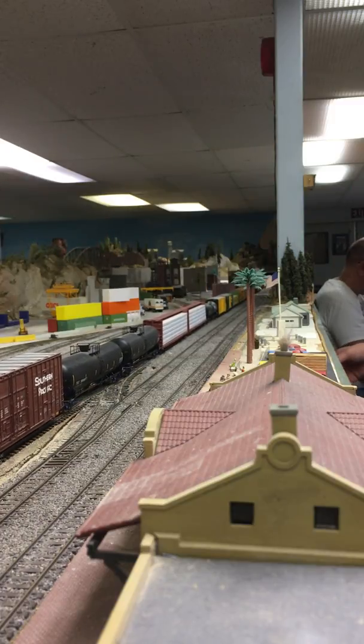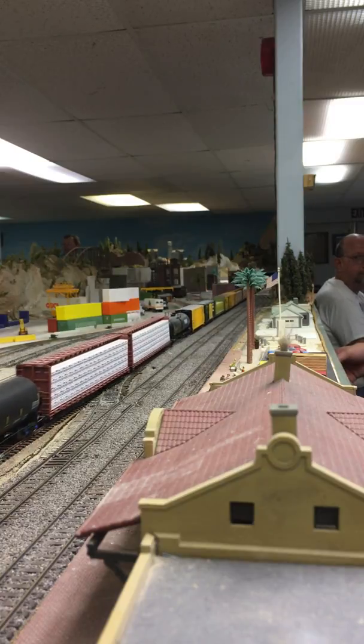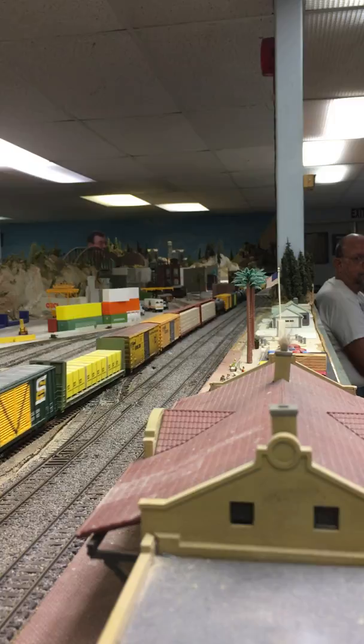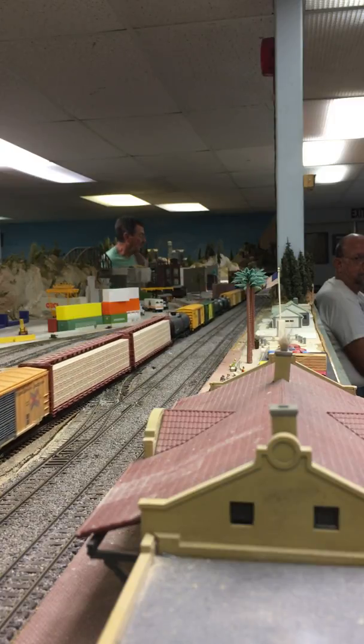He's past the bridge. 88 couplers. There's a... How many cars we got? I don't know. I haven't counted yet.